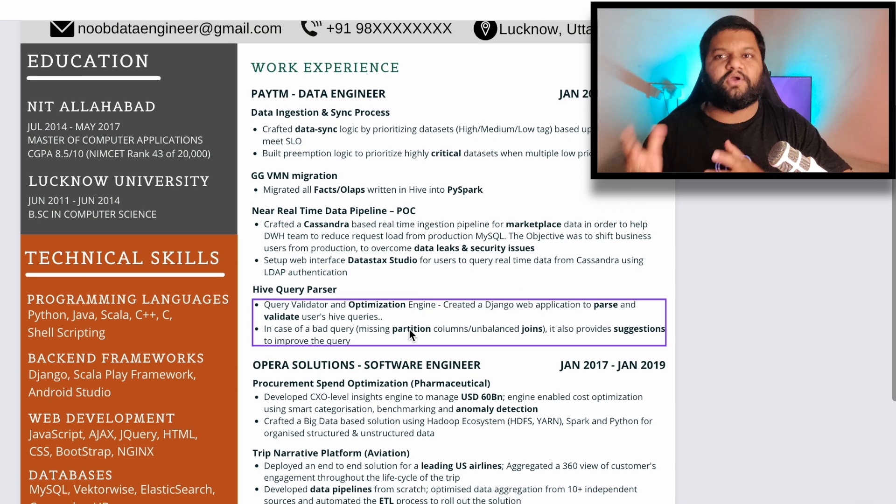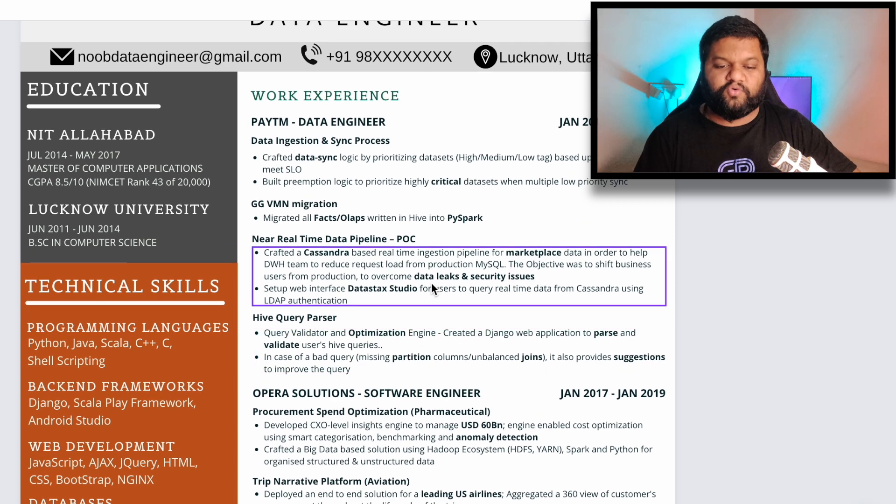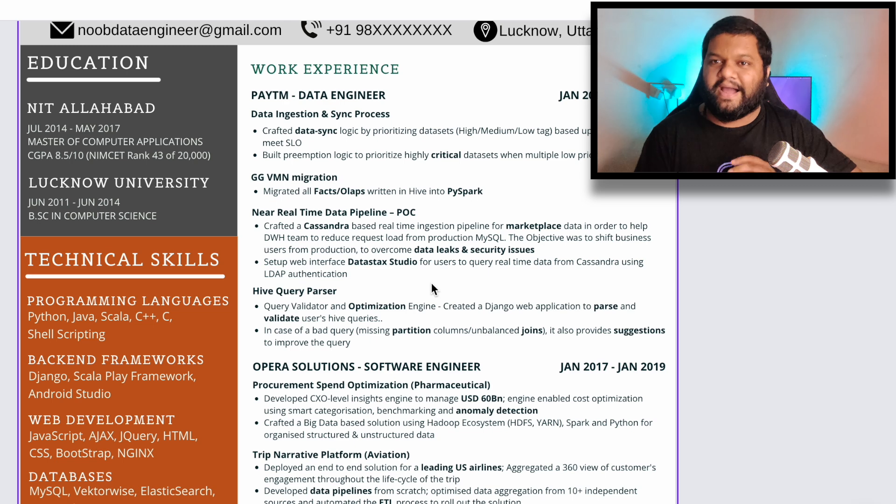Let's say you are working on a project to automate something as a data professional. Something like what I did at Amazon itself — there was a manual process and I automated it, and those manual efforts got reduced by 50%. This is how you need to put your project description so that it shows the actual impact of your contribution. I hope you get this point about what the dynamic resume part actually means.